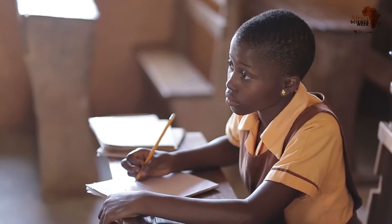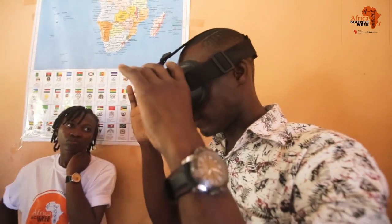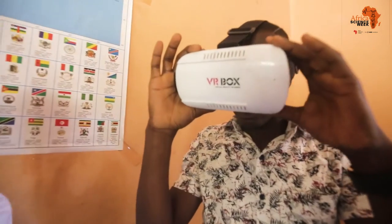My name is Asenpa Perpetra and I am in JHS 2. I learnt about the circulatory system. I am happy about what the teachers taught us. May God bless them.